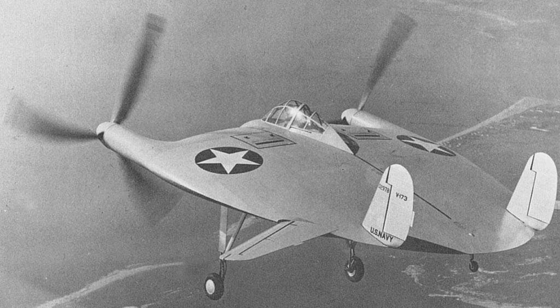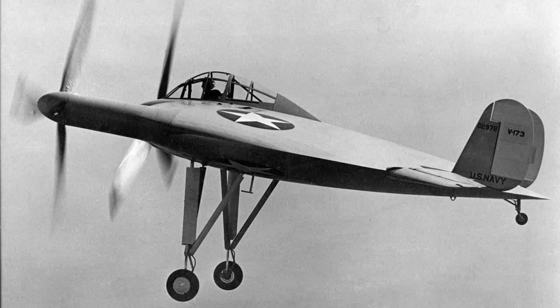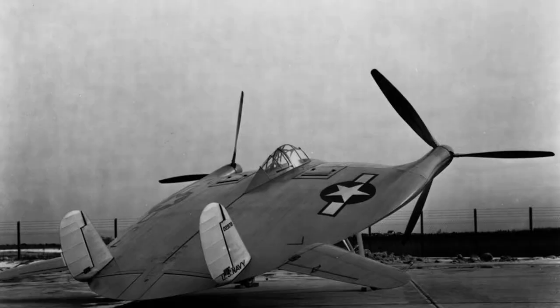The V-173 first flew in November 1942 and underwent extensive testing by the Navy. The aircraft performed well and was very stable, but it was not as fast as other carrier-based fighters. Additionally, the Navy was already committed to other aircraft designs and did not see a need for a dedicated low-speed aircraft.